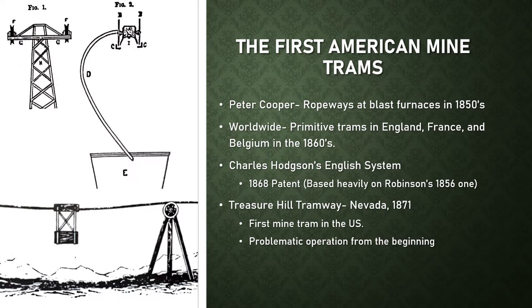Charles Hodgson's 1868 patent strongly resembles Robinson's and is generally referred to as the English system. It used unique tripod towers with one large shiv on each side and a leather-lined wooden block serving as a friction-based grip to the rope. Hodgson was contacted to build the very first mine tram in the U.S. at Treasure Hill in Nevada in 1871. The system was problematic from the beginning, including frequent grip slippage and wire rope issues such as rapid wear and thermal expansion. It only ran for two years, but opened the ideas of mine managers to tramways for the first time.